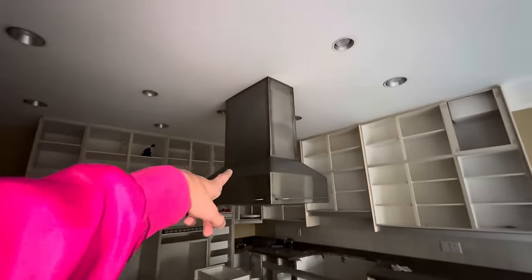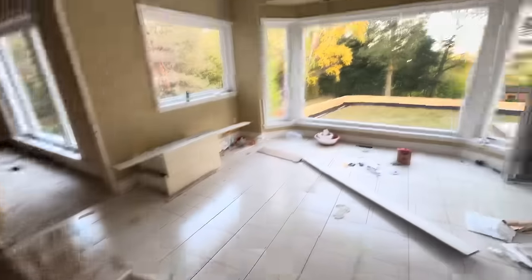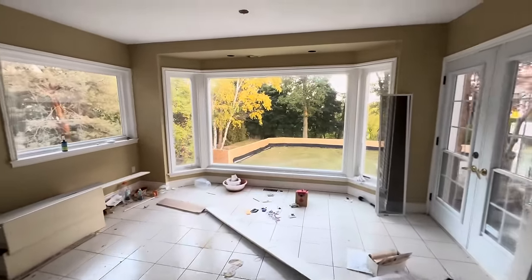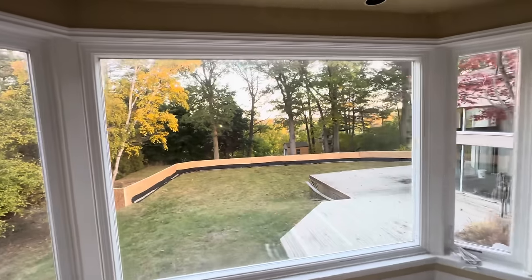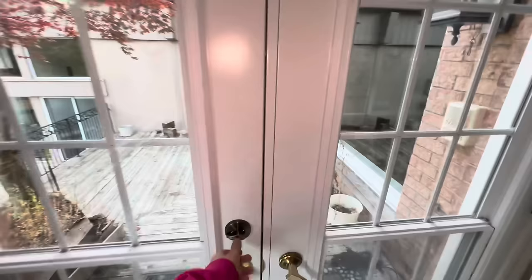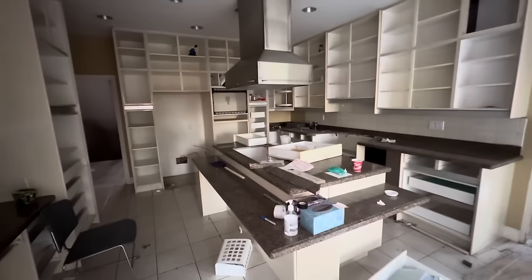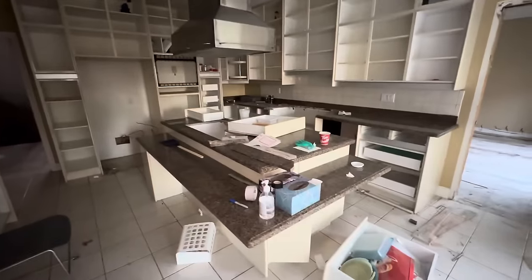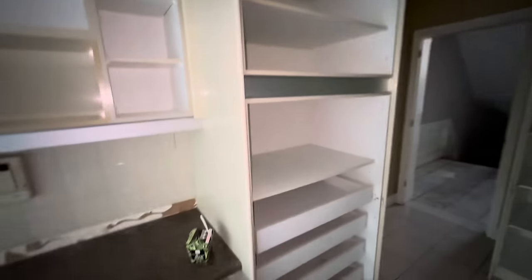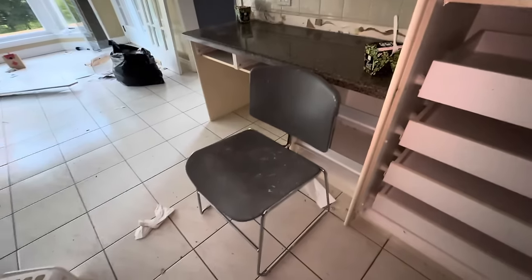That's worth something — I'm surprised they didn't take that. There's a little breakfast nook here — I'd put a table there. It overlooks the backyard. Balcony door — it's unlocked. I love this center island, it's really nice. Someone was enjoying some Thai Express. That chair looks like it's from 1991.